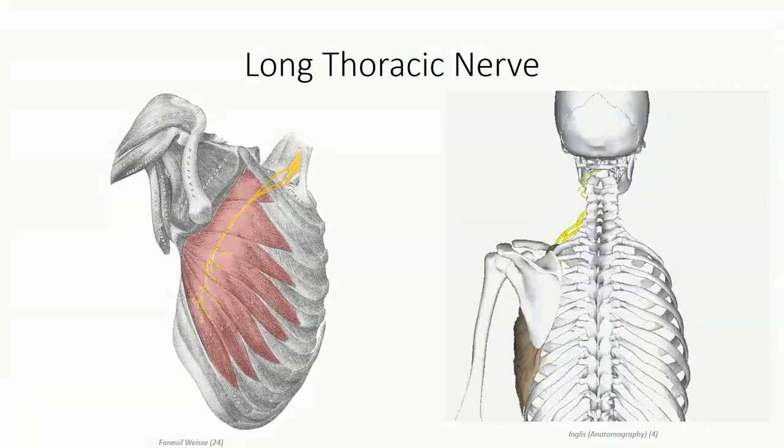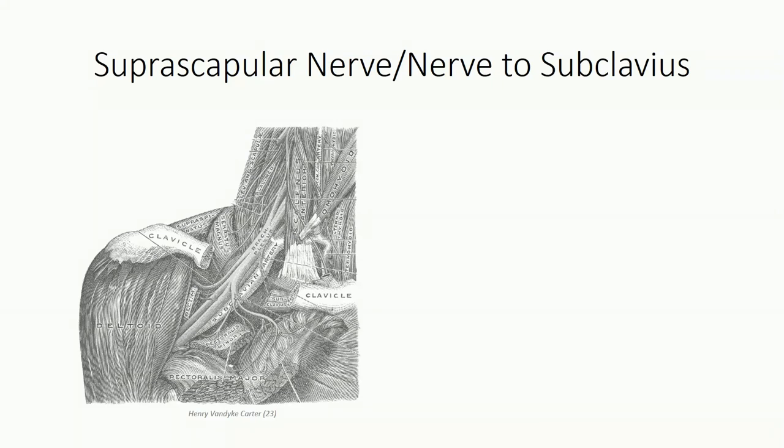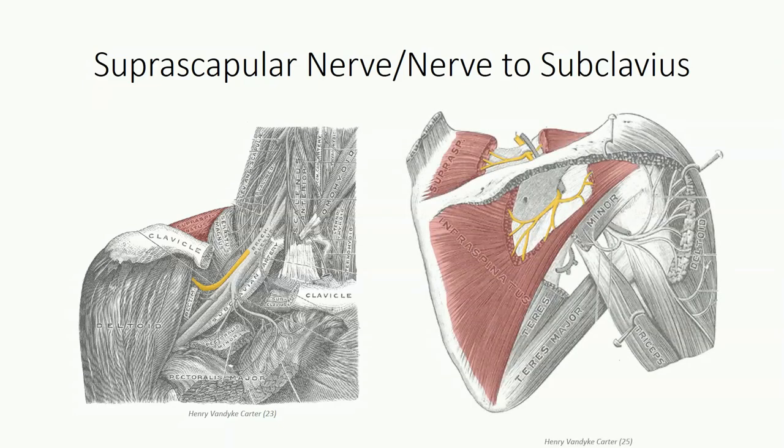Two branches are identified projecting from the superior trunk. The first is the suprascapular nerve, which projects laterally to the superior border of the scapula along with the suprascapular artery, then passes inferior to the transverse scapular ligament to supply the supraspinatus and infraspinatus muscles. The second nerve off the superior trunk is the nerve to subclavius, which supplies — well, you know. Both nerves are formed from contributions from C5 and C6 spinal nerves.